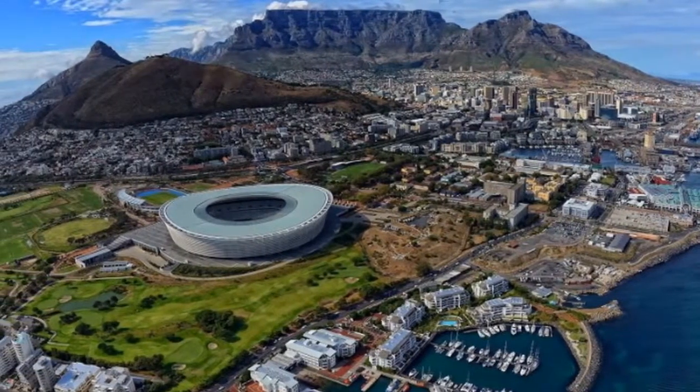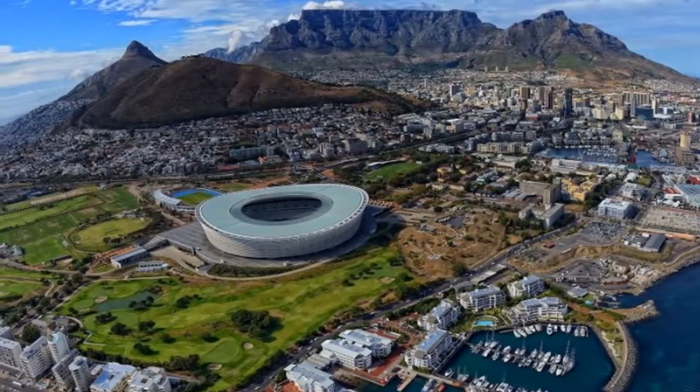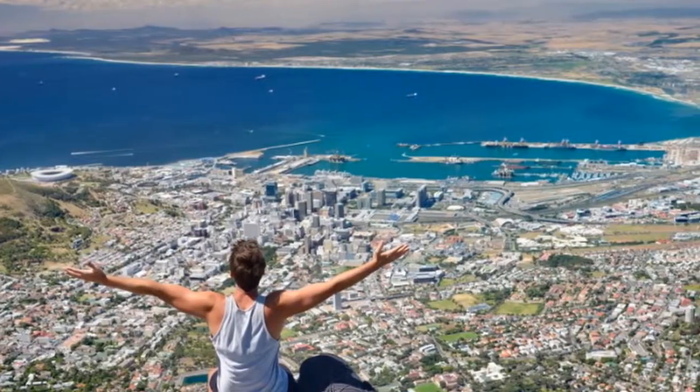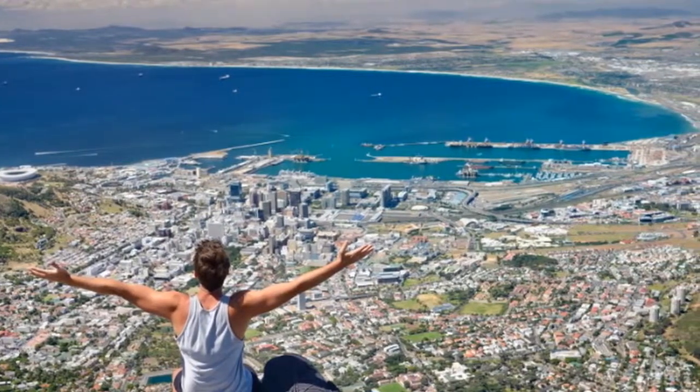Cool off with a craft beer, see what's cooking at the markets, then hang out with locals down by the tuna and crayfish boats.